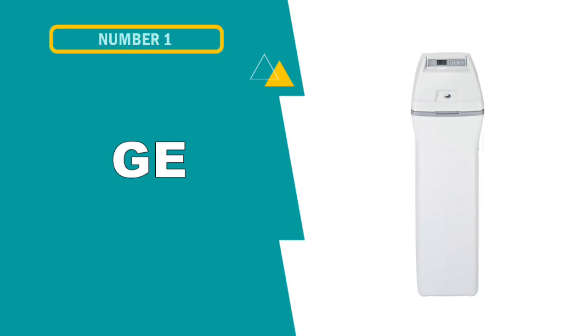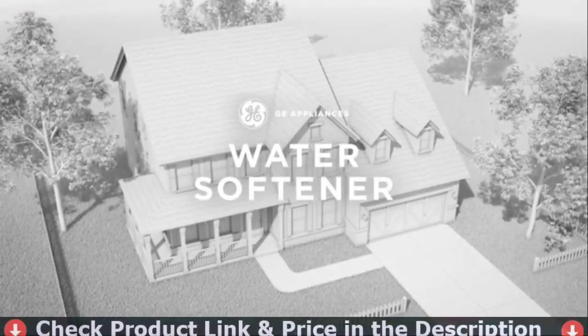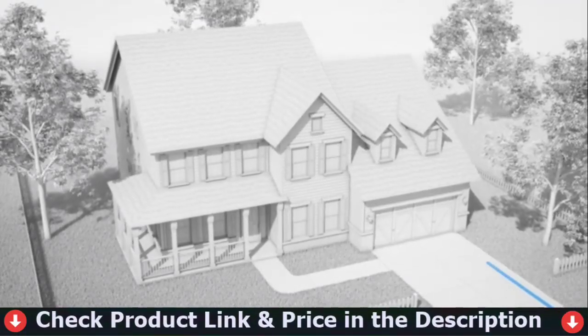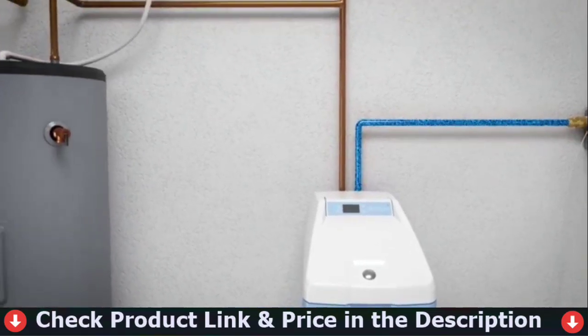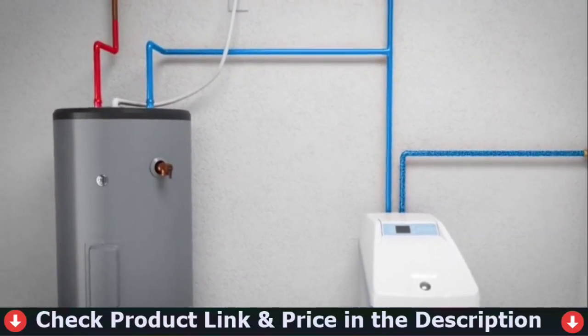Our first pick is the GE Water Softener System. The water softener, with a capacity of 40,000 grains, has 5,100 gpg of effectiveness to cleanse your home's water supply. The user-friendly, front-facing electronic controls come with a status indicator and an indicator to show how long it will take to fill up until empty, which means you won't have to figure out when you should refill your salt tank.